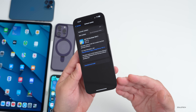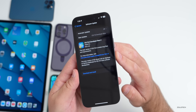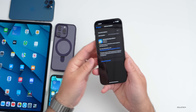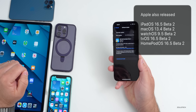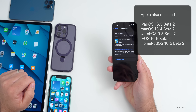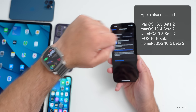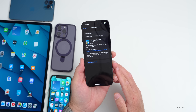iPhone 8, 8 Plus, and newer are supported, and this came in at a fairly small 605.4 megabytes on the 14 Pro Max — about the same size on all devices. Along with this, Apple also released iPadOS 16.5 beta 2, macOS 13.4 beta 2, watchOS 9.5 beta 2, tvOS 16.5 beta 2, and HomePod OS 16.5 beta 2.